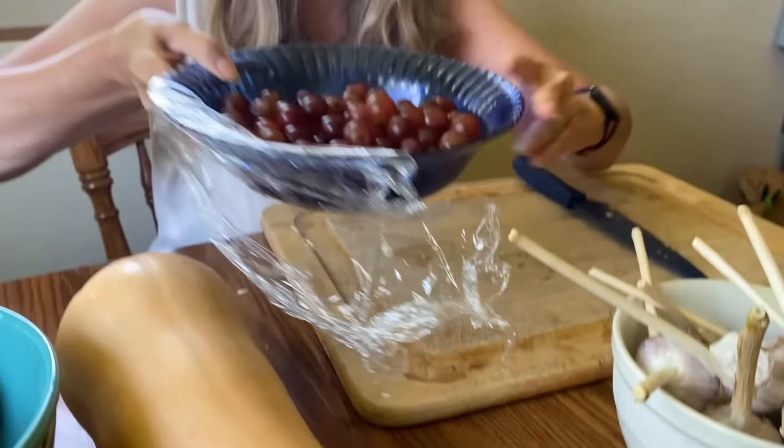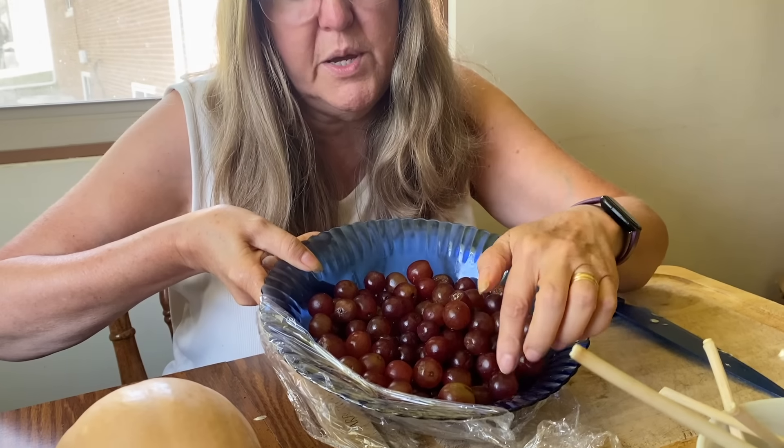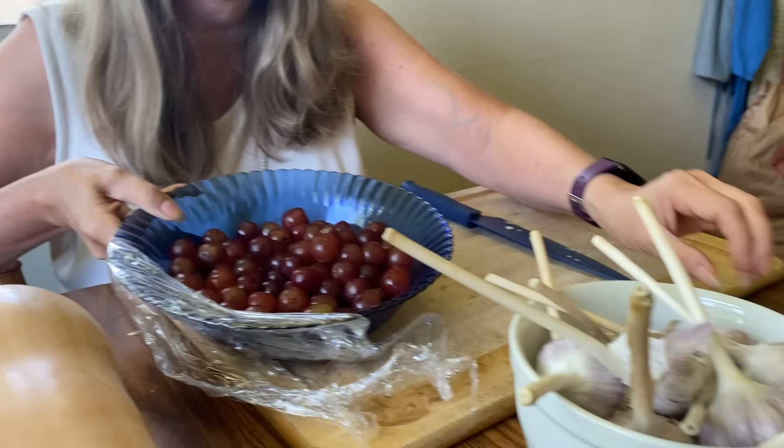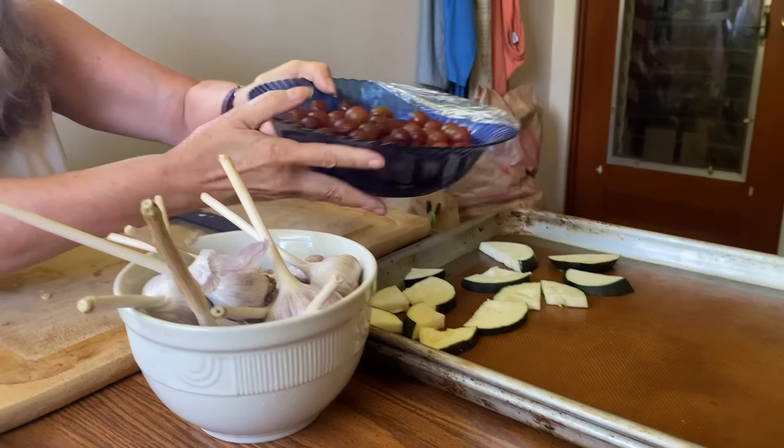This isn't necessarily a fall item, but it's a reminder: these grapes — my family didn't eat them up right away, and they're starting to get a little bit wilted and soft. Just take those; they're another good candidate to put in a single layer on a baking sheet and freeze them. They're really nice when you want something a little sweet — just grab a frozen grape, and they're good to eat.